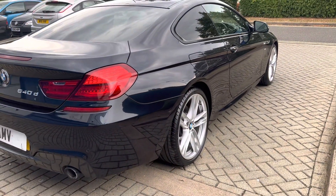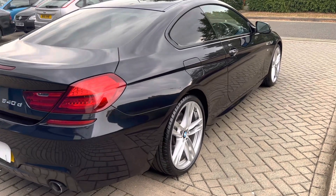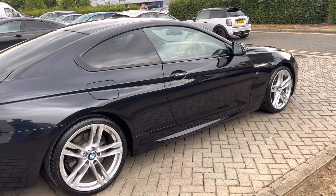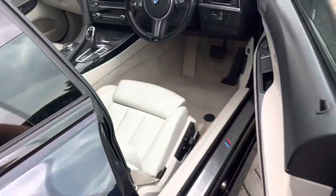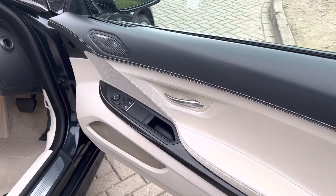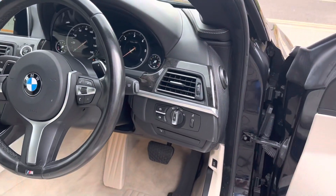It's in really lovely condition throughout. Looking down the side there's no dings or dents, bumper corners all lovely. I love this color combination, I think it's really classy. It's also got electric folding mirrors, leather memory seats, auto lights, and auto wipers.